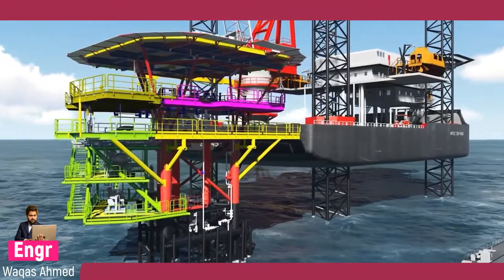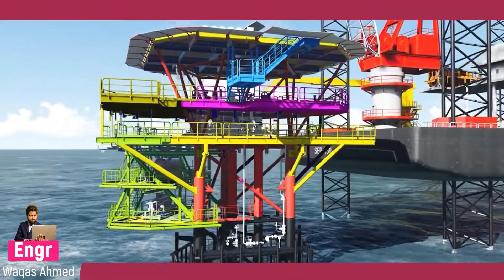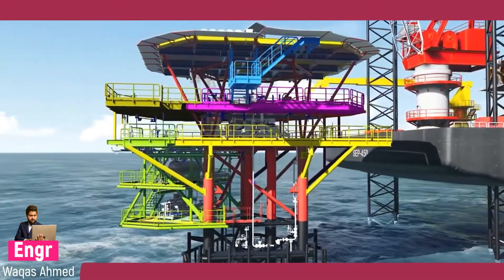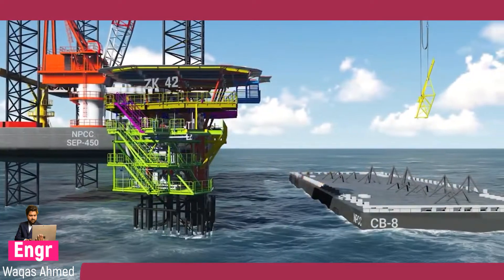All the deck modifications are well engineered and designed by NPCC, and the same is approved by the client and marine warranty surveyors prior to starting fabrication of the extension.